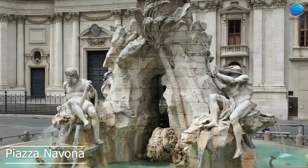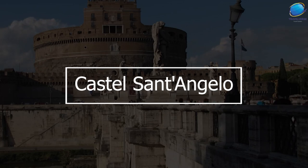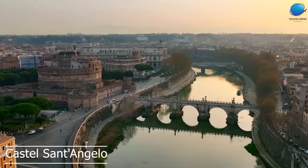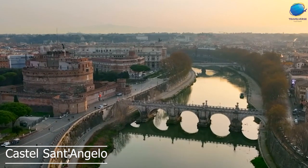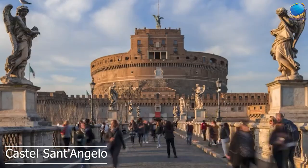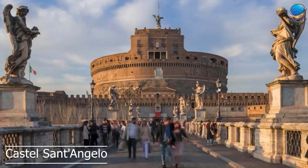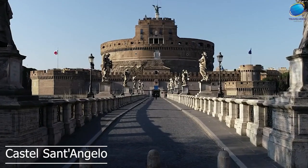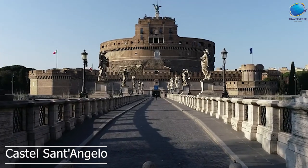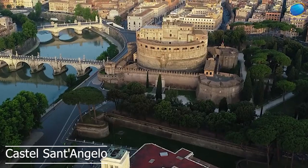Castel Sant'Angelo. Castel Sant'Angelo is a historic fortress located in Rome, Italy, situated on the banks of the Tiber River. Originally built as a mausoleum for the Emperor Hadrian and his family in the second century AD, the building was later converted into a castle and used as a military fortress, a papal residence, and a prison. The castle is best known for its striking cylindrical shape and its beautiful statue of the Archangel Michael, which sits atop the building.